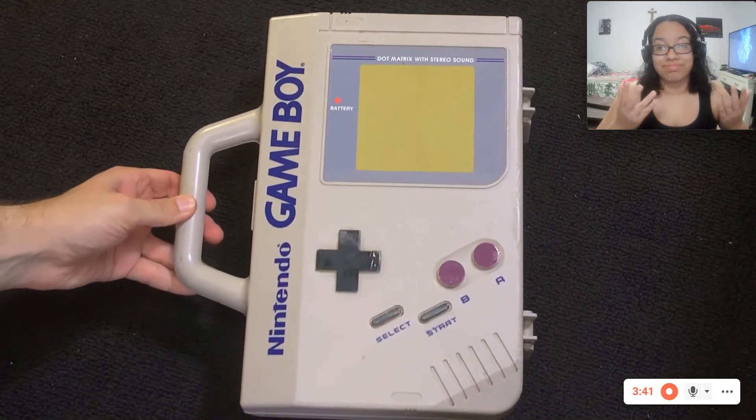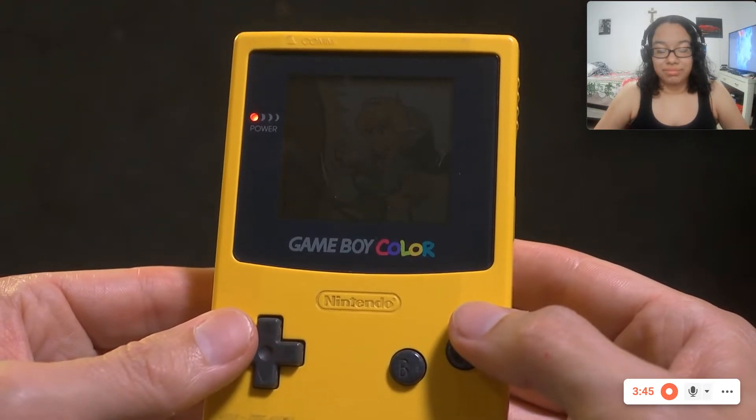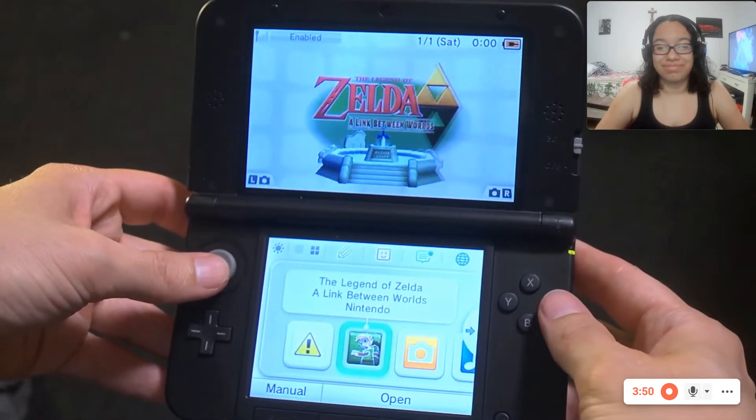A whole lineage was started, including the Game Boy Color, the Game Boy Advance, Game Boy Advance SP, which evolved into the DS and 3DS. But it's impressive how long the original Game Boy stuck around. And naturally, during that time, lots of add-ons were made for it, mostly by third parties. These ranged from practical to flat-out ridiculous. And that's what I want to focus on here. The Game Boy was a long-lived success, and here's the accessories that probably had nothing to do with it.